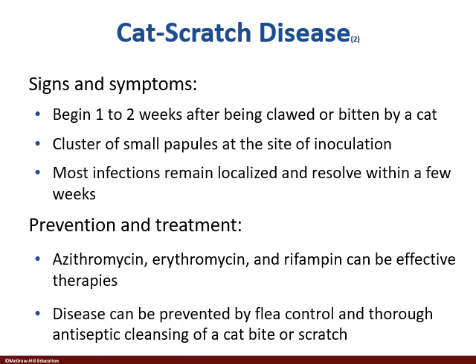Signs and symptoms: you get clawed or bitten. It gets down under the dermis into the capillary beds. You start to see little small papules — little raised bumps. It can be hard to the touch, filled with fluid. For the most part it's going to remain localized, but it may spread. In a few cases it will become bacteremia, septicemia.